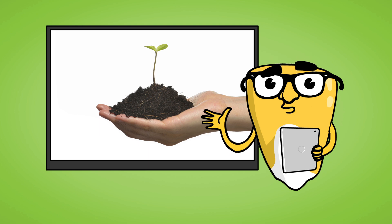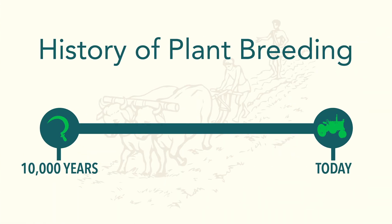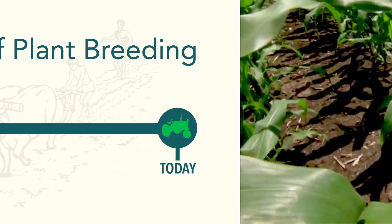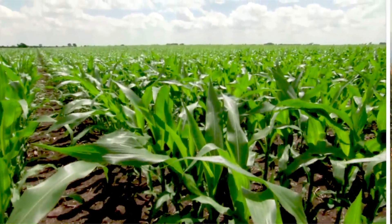So what is a GMO seed? Well, to understand that, let's talk about the history of farming and plant breeding. Farmers began breeding plants for desirable traits when farming first started. Although early farmers didn't know it, they were modifying the genetics of plants.